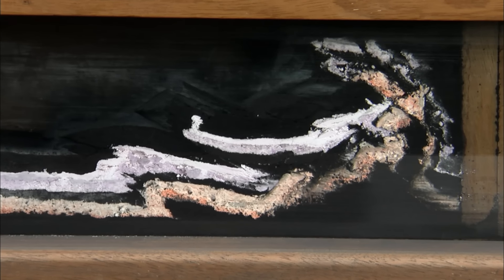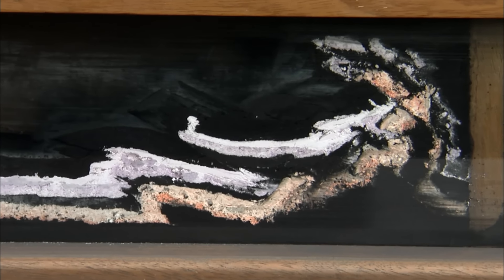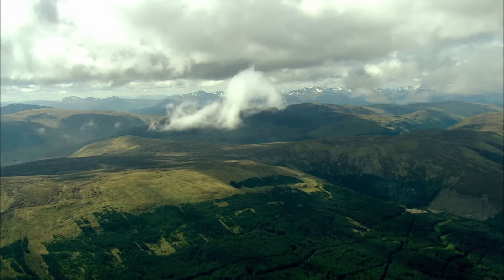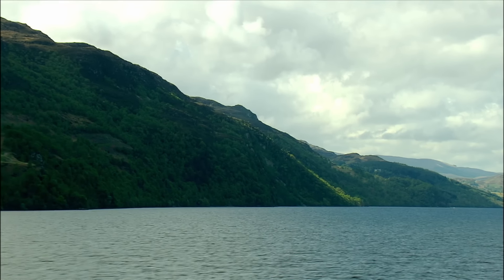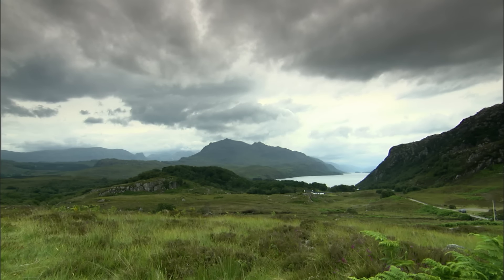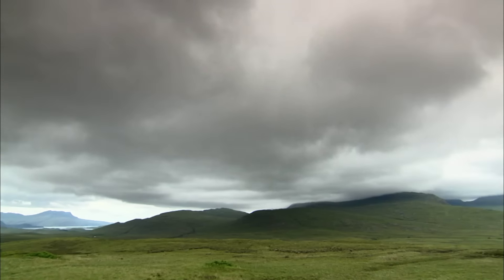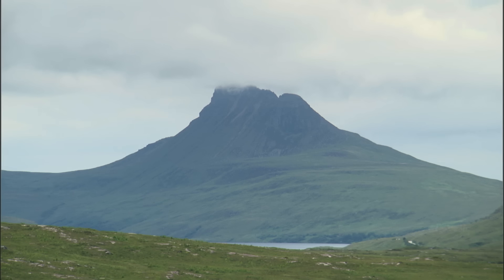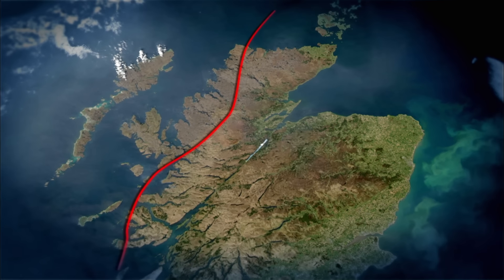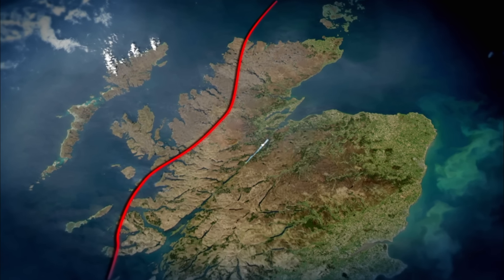Geologists now know that a thrust fault is the smoking gun that shows where continents have collided. But which continents were colliding to make the thrust faults in Scotland? And how were they involved in making Loch Ness? The scientists' trail now led them to another thrust fault — the Moine Thrust. The Moine Thrust is one of the biggest thrust faults on Earth, running for 120 miles down the northwest of Scotland, and it's mostly hidden from view.